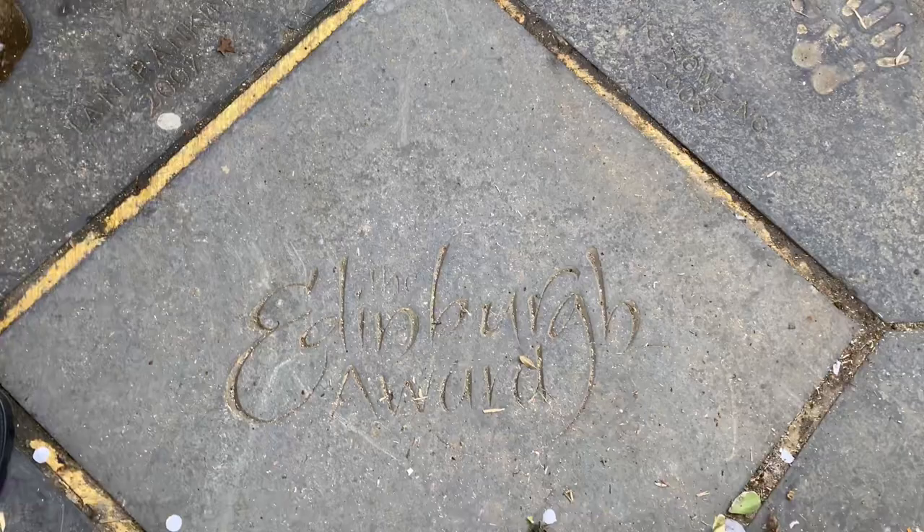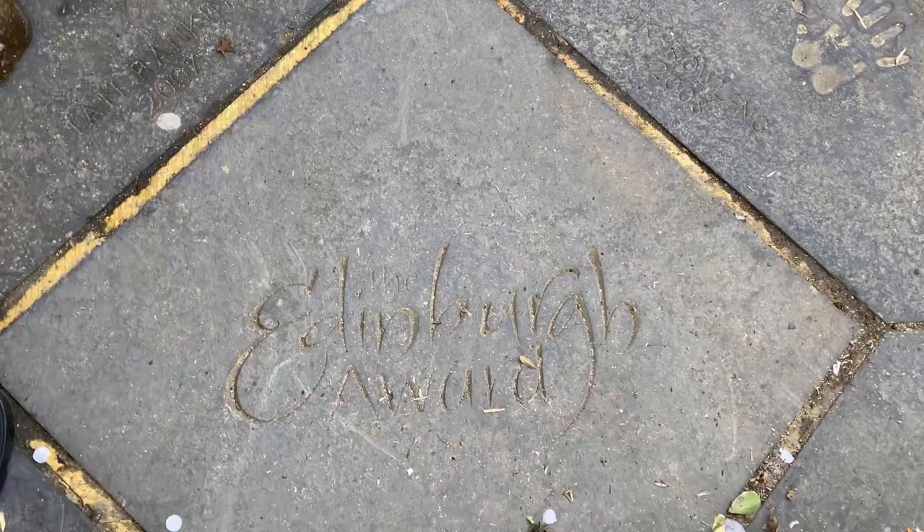In 2008, JK Rowling won the Edinburgh Award — and these are her handprints. That brings us to the end of episode two of Fat Lads and Kilts, the Harry Potter tour. Thanks very much for watching — if you enjoyed the video, please like it, subscribe, and share it with your friends. On behalf of myself and Harry — or Elton John — thank you again. If you're a business and you'd like us to come along and showcase your business, drop us an email to fatladsandkilts@gmail.com. See you next time!